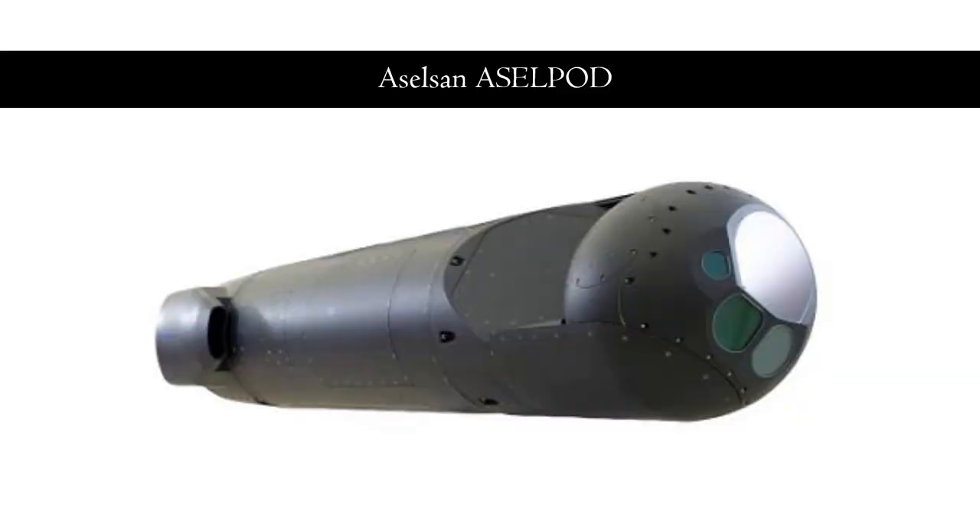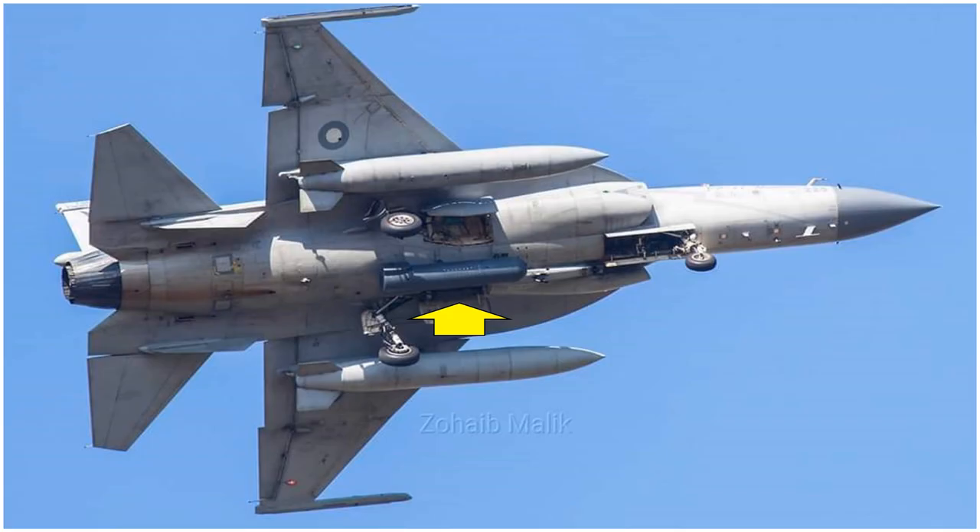The ASELPOD has been developed by a Turkish firm known as Aselsan. In 2016, Pakistan Air Force signed a contract for 8 such pods with the Turkish firm for approximately $25 million to arm its JF-17 fighters. As of now, Pakistan Air Force most likely has 8 or 16 such targeting pods in its service. Here you can see a JF-17 with the ASELPOD mounted on its centerline pylon.